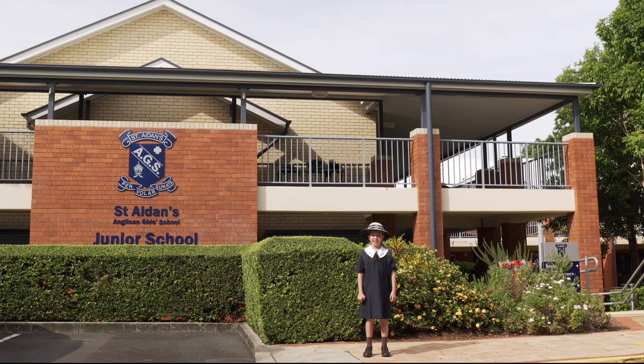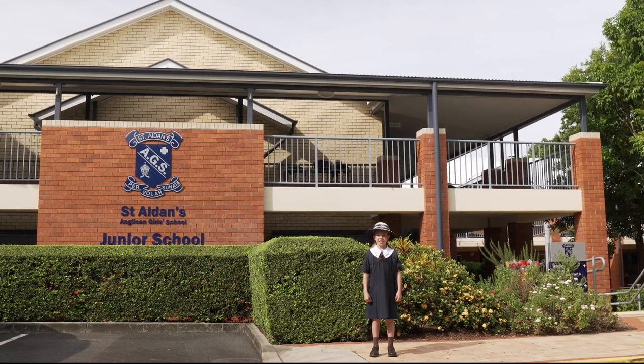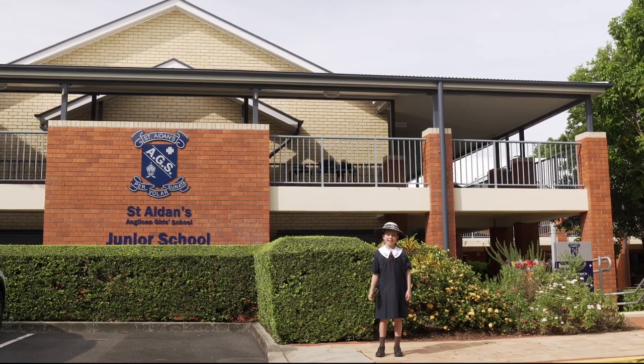Hi there. My name is Ariella, and today I'm going to show you around the St Aidan's Junior School. Come with me.